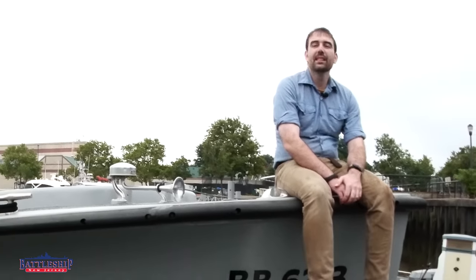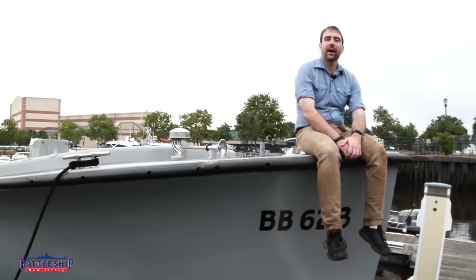Hi, I'm Ryan Szymanski, curator for Battleship New Jersey Museum and Memorial. Today we're going to do another video, in their own words, talking about liberty.